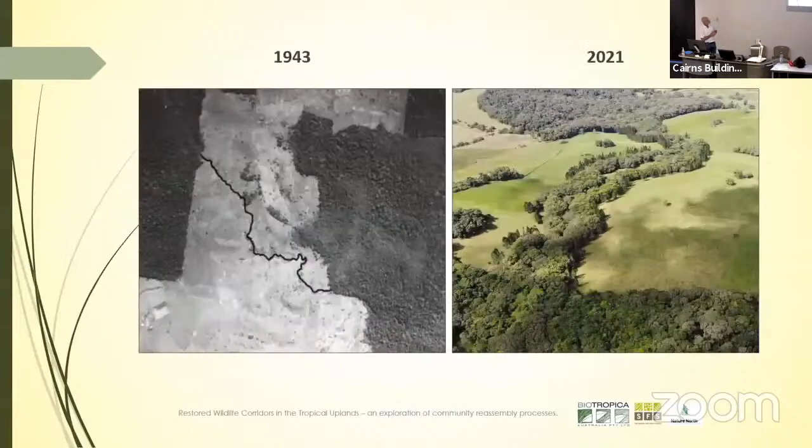The picture on the left shows the creek in 1943. The picture on the right shows the corridor as it stands at the moment. You can see those three rows of Araucaria on either side of the corridor, but you can also see the level of degradation going back many, many decades.